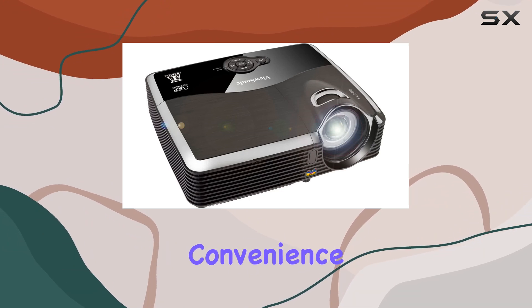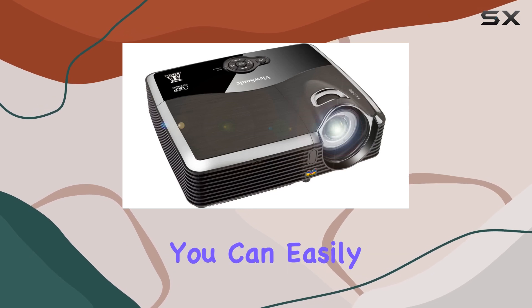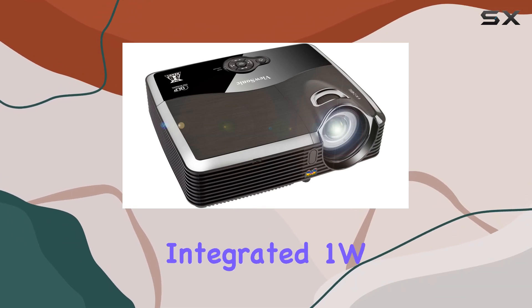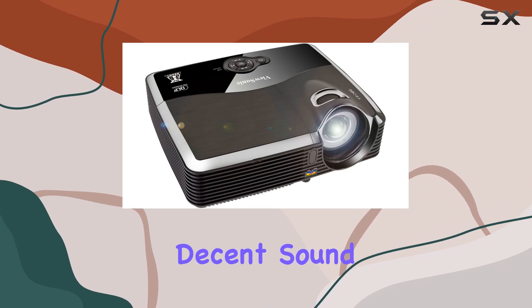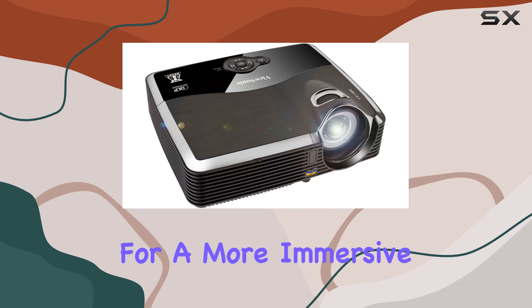And let's not forget about convenience. With digital keystone correction of up to plus 40 degrees, you can easily adjust the image to fit your screen without distortion. The integrated 1W speaker provides decent sound quality, although you may want to consider external speakers for a more immersive audio experience.